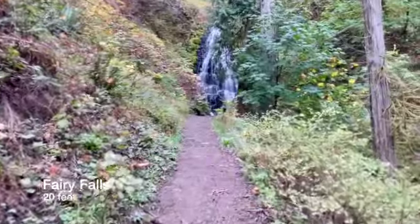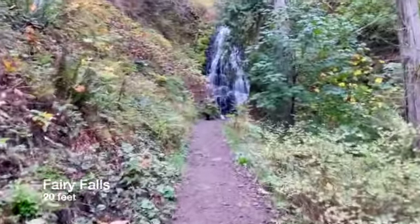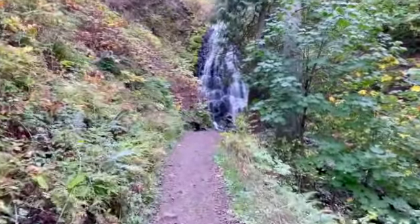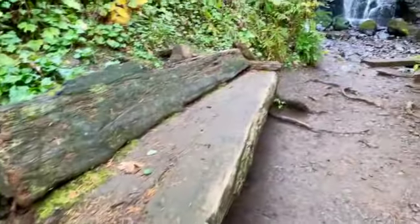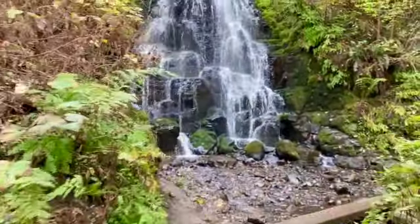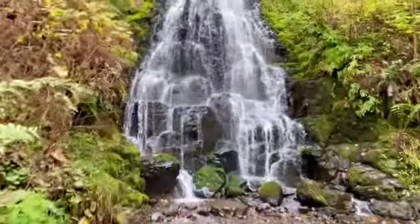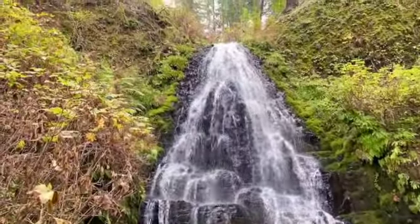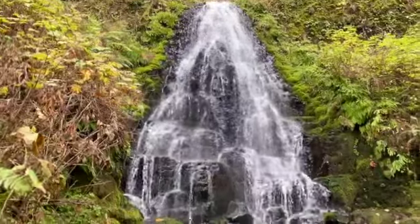This came around the corner — we were wondering if the one down below was Fairy Falls, but it is not. It is right here. Branch at the bottom. Right up to it. Wow, yeah.